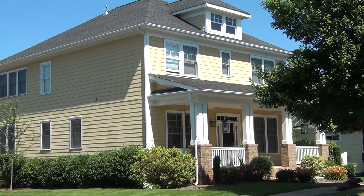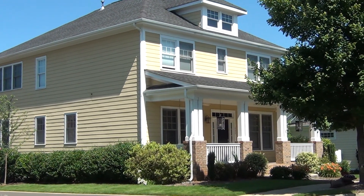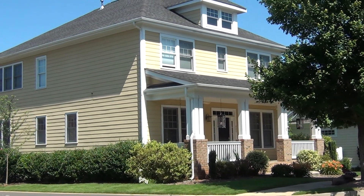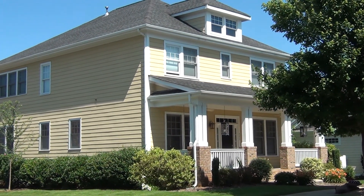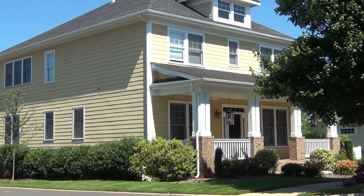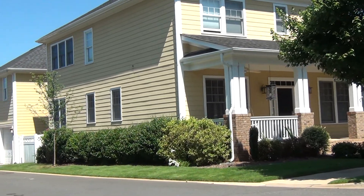Hey guys, this is Roger from ChoiceCarolinaHomes.com in one of my favorite neighborhoods in the Charlotte Metroplex. Just across the border in South Carolina is an awesome community called Baxter Village. Now opportunities to build here are pretty well nil and void.